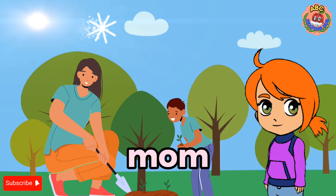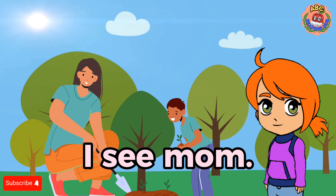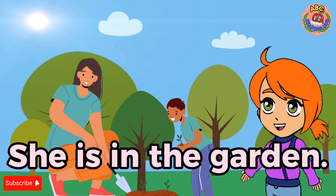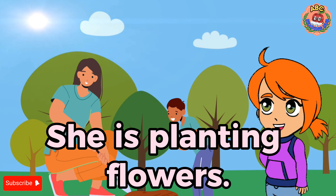Mom. I see mom. She is in the garden. She is planting flowers.